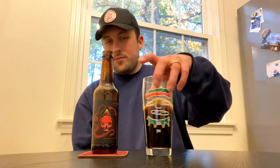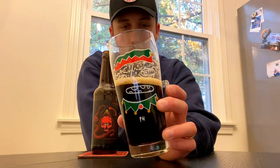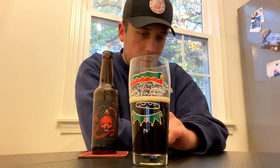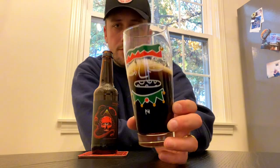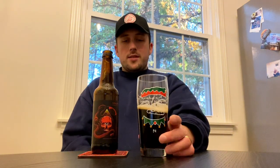Had a little technical difficulties with the dog, but as you can see it's already poured. It poured a pretty decent head — like a finger's worth of khaki-colored head. The beer itself is really dark; you can kind of see a little brown clearness at the bottom of the glass, but the rest of it is pretty black — maybe cola color. It looks nice in the glassware.